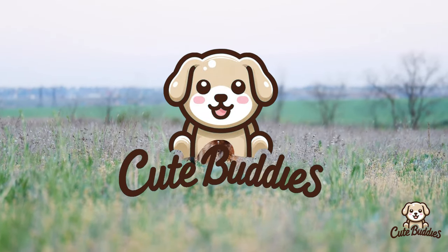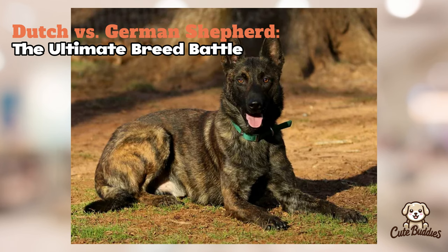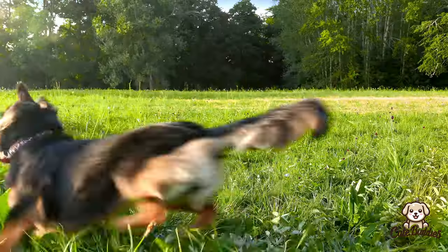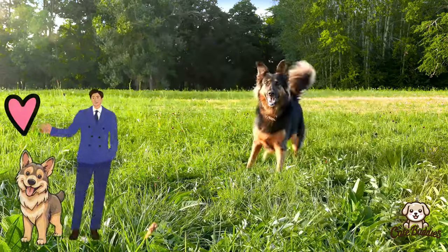Today, we dive into the world of Dutch and German Shepherds, two breeds renowned for their versatility and intelligence. Join us as we compare their origins, traits, and what makes each unique, helping you decide which might be your ideal furry friend.